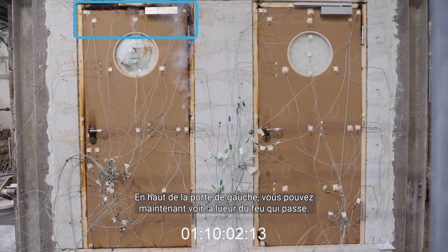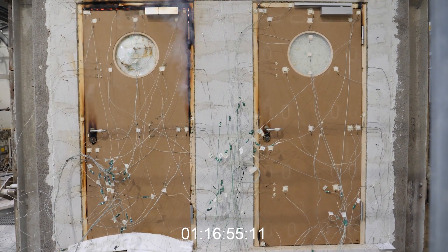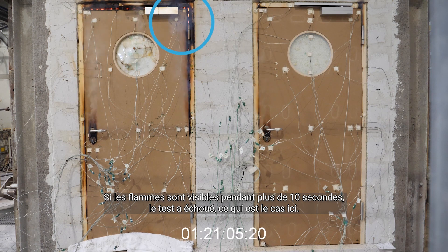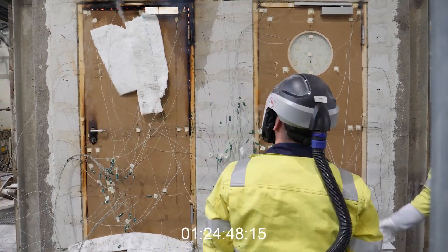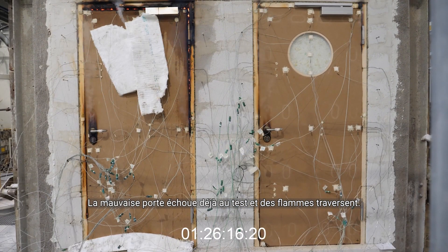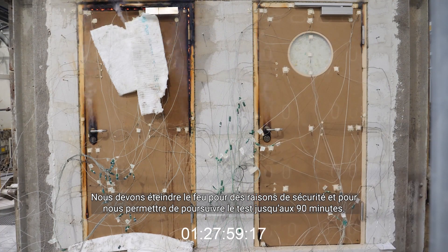At the top of the left hand door you can now see the glow of the fire coming through. Flames are coming through the door — if flames are visible for more than 10 seconds the test has failed, which is the case here. At this point you can see that the glass is deforming and is at risk of breaking. For safety reasons the glass pane is covered with an insulation blanket. The incorrect door has already failed the test and the flames are coming through. We are extinguishing the fire for safety reasons and to allow us to run the test until the 90 minutes.